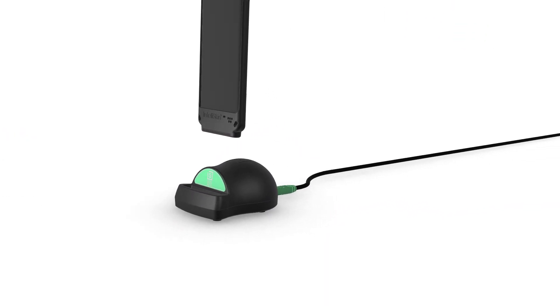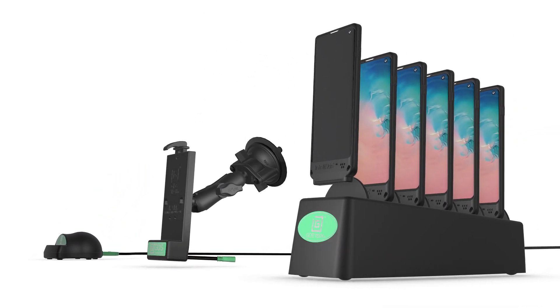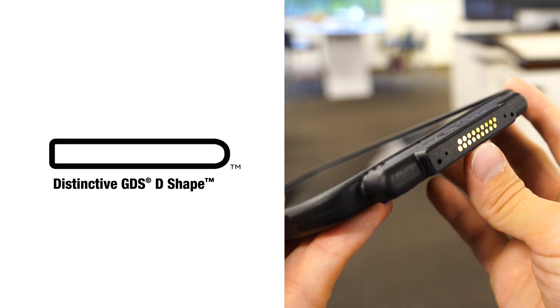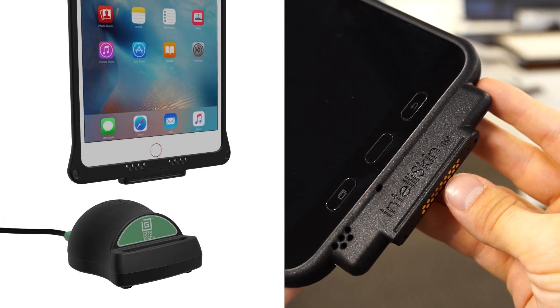Each GDS dock keeps your device charged and safe in any environment with a variety of desktop and vehicle docking stations. The built-in distinctive D-shape with ruggedized PogoPen technology delivers the best power and data connectivity.